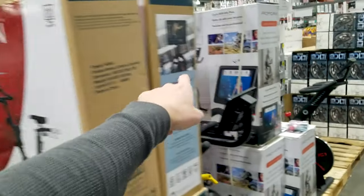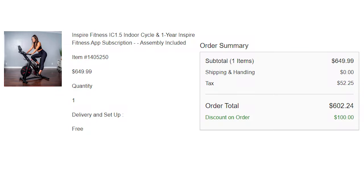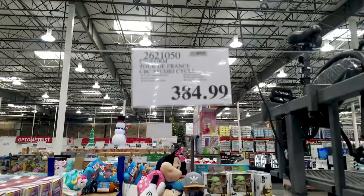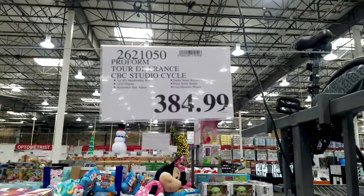The Echelon EX4S is about $1,000. The Inspire IC 1.5, which I have right back here, is around $550 or as low as $450 when on sale. Additionally, the ProForm Tour de France CBC from Costco is $385. Let's dive in and look at the similarities between these three bikes, then the differences, and then I'll leave you with my final thoughts on which is the right bike for you.